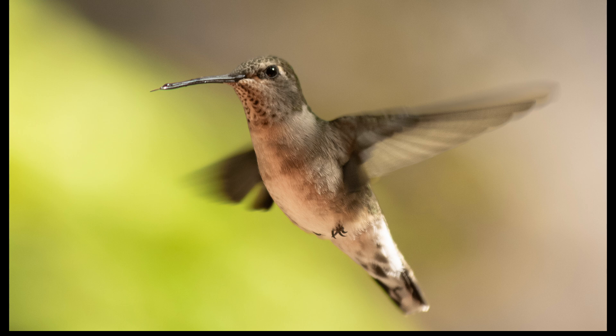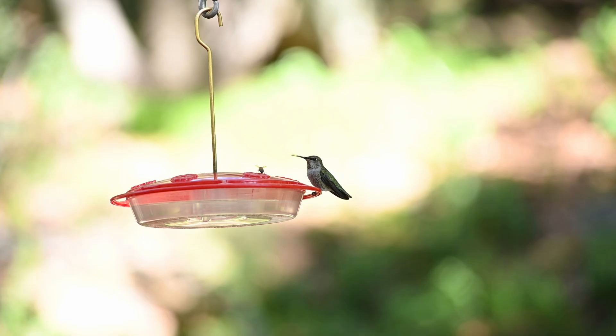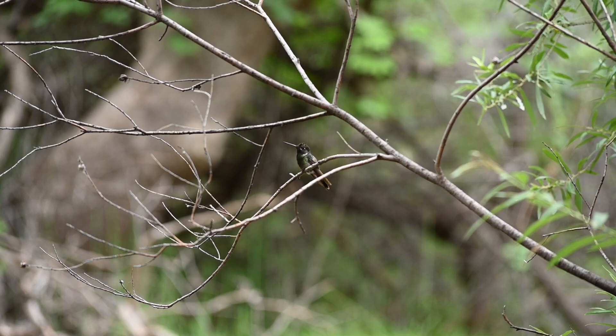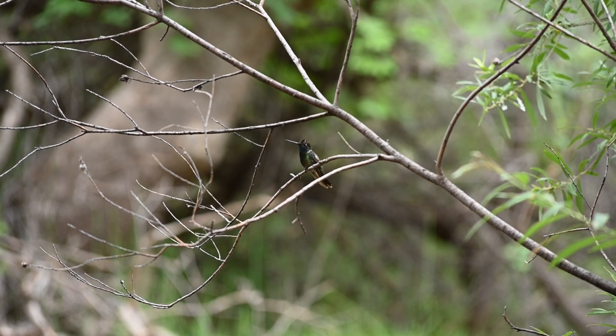Hummingbirds have really tiny feet, so you won't see one hop or walk like most other birds. They can only perch or scoot sideways on a perch. In order to move, they have to fly. Biologists conclude that tiny feet have less drag, resulting in more aerodynamic flight.